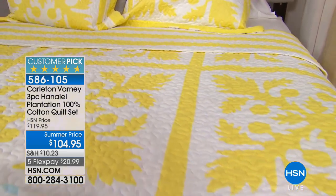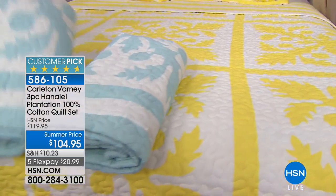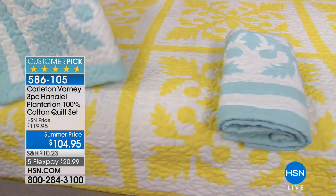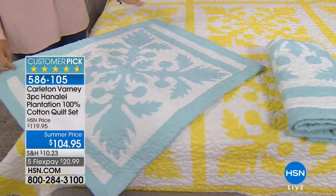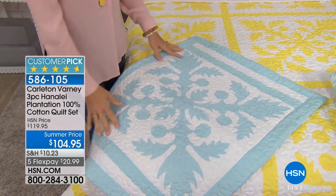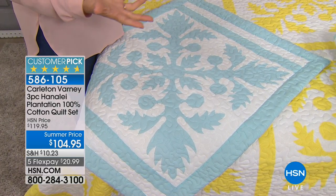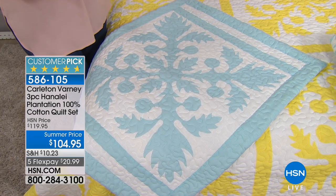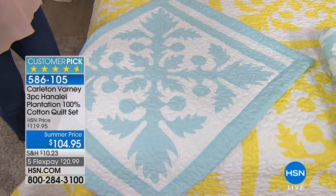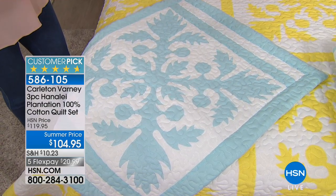It is a big deal. This is like casual Carlton. One thing Carlton loves is color, and so he designed two color patterns in this Hanalei Plantation. This is a Hawaiian-based quilt done in a sunny, pretty yellow, and then Carlton's favorite color, which is this blue — he goes back and forth calling it an aqua blue or a sky blue. This pattern is actually a Hawaiian pattern.